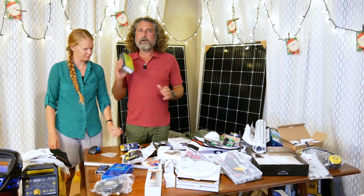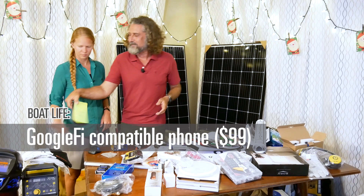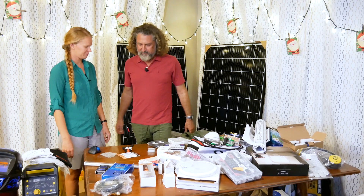We are going to be traveling a lot, and we're doing a new thing to solve our data situation. Since we're going to change countries all the time, we decided to go with Google Fi. So we got a new phone that works with all the different radios that Google Fi supports — it's actually not in the box now because we're using it, and it's working great.